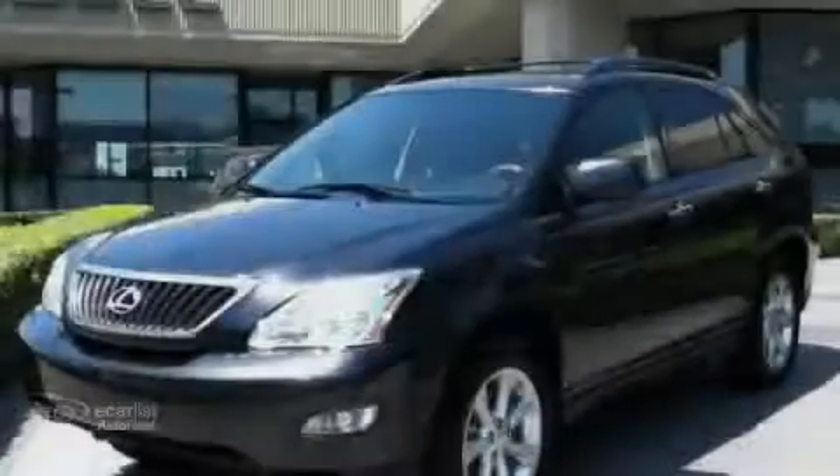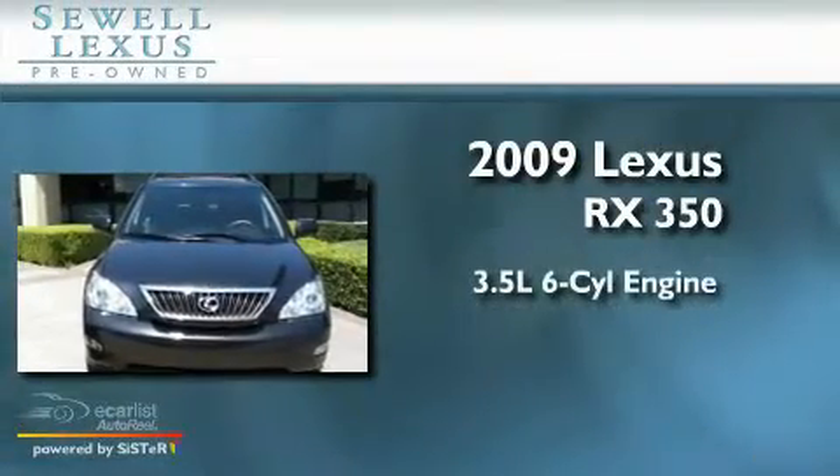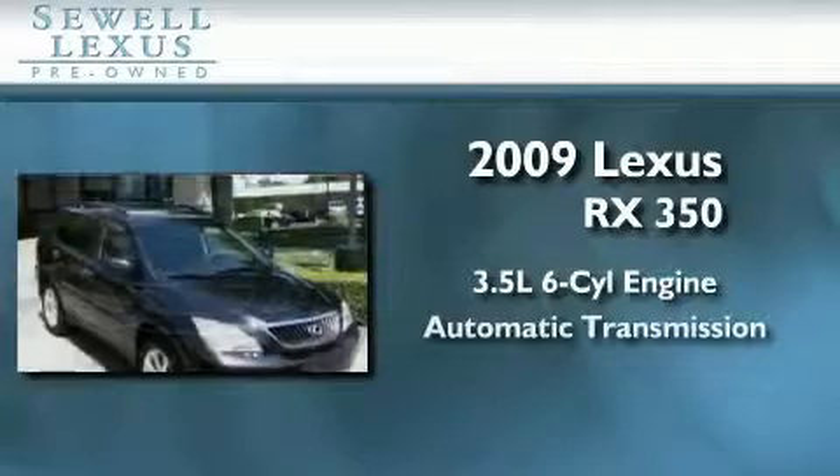Sewell, obsessed with service since 1911. This is a certified pre-owned 2009 Lexus RX 350. It has a 3.5-liter 6-cylinder engine and an automatic transmission.